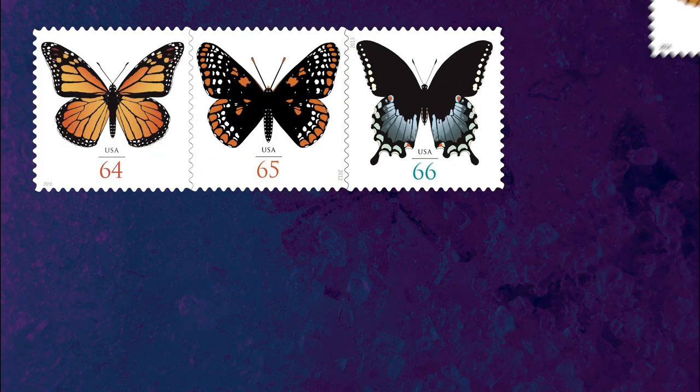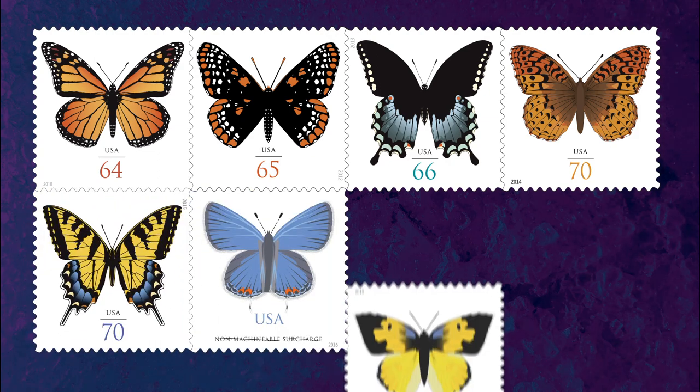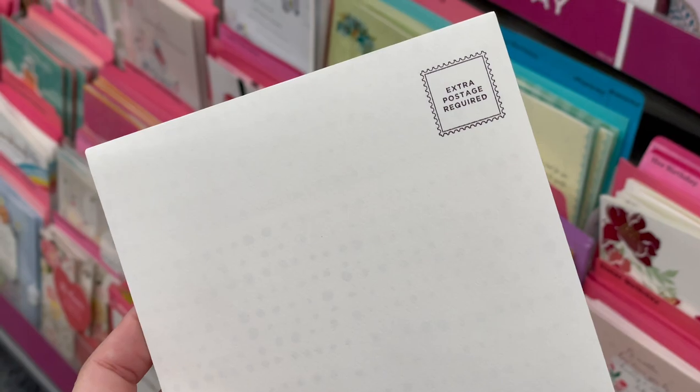This is the eighth stamp in the Postal Service series of non-machinable butterfly stamps, which are used on square or oversized greeting cards, invitations, and announcements. This particular butterfly is the state insect of Colorado, where it lives entirely in the canopy of oak trees and feeds on sap and fallen raindrops.